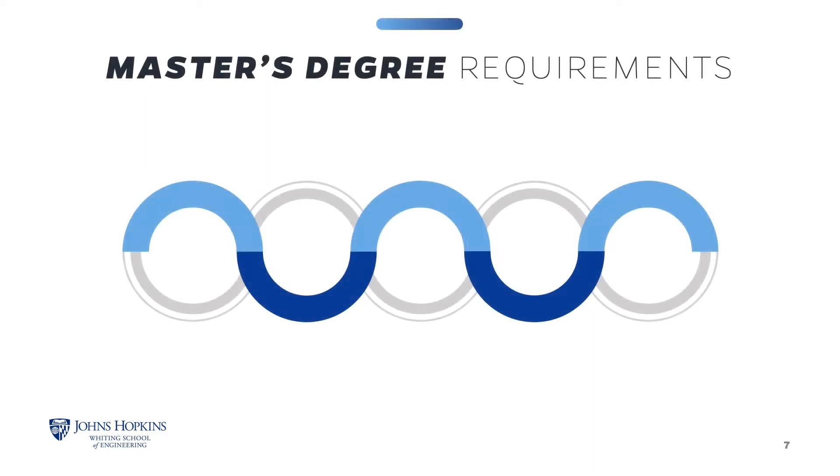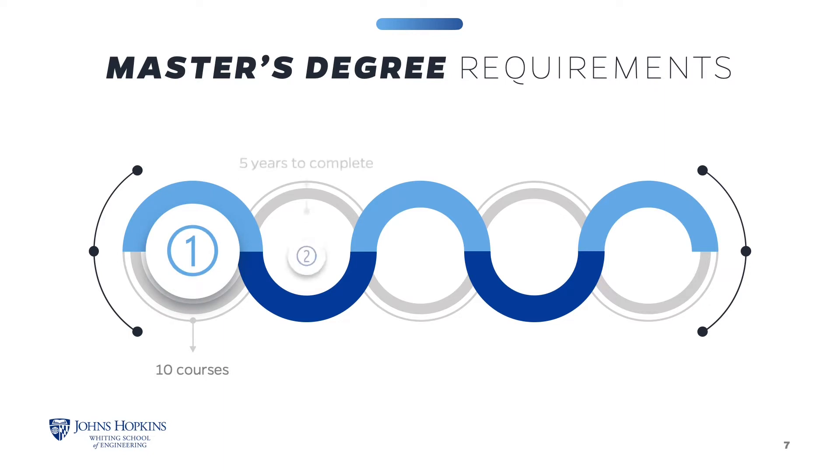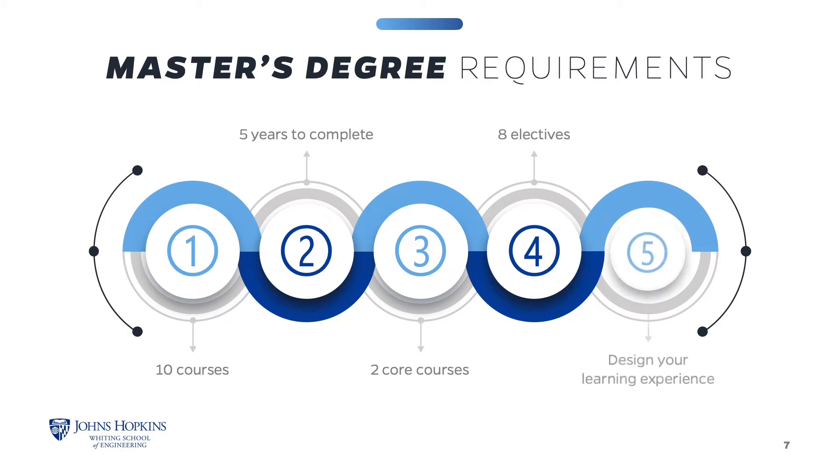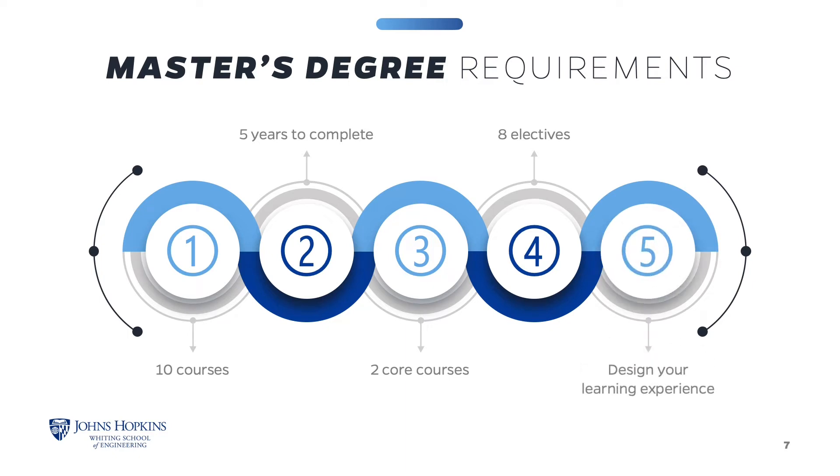The master of material science and engineering degree requires the successful completion of 10 courses to earn the degree. You will have up to five years to complete the coursework. The program requires two core courses and eight electives in material science and engineering or related fields. This structure gives you the flexibility to design your learning experience.